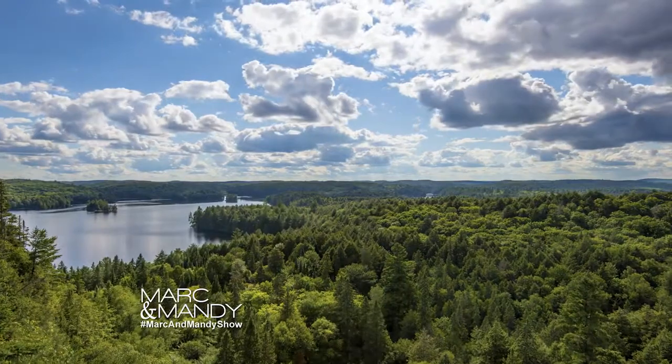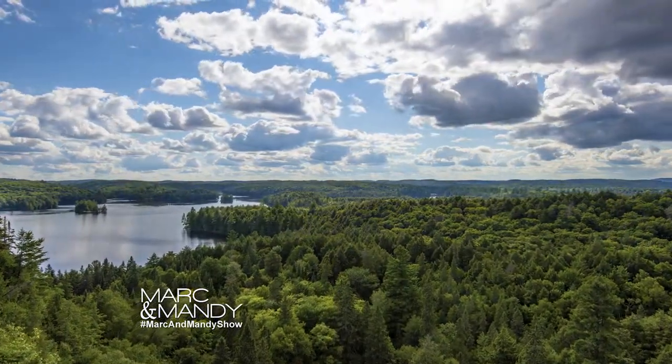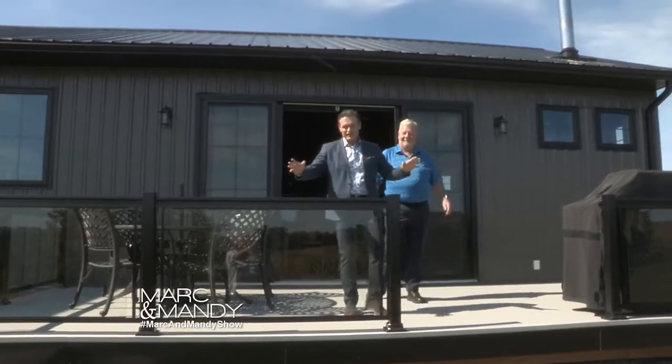Welcome back. Let's check in with celebrity designer Glenn Peloso, who's touring a beautiful backyard by Sunspace Sunrooms. Hey Mark, hi Mandy — welcome to the cottage-ish.